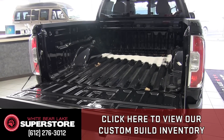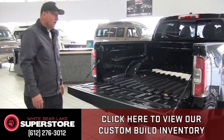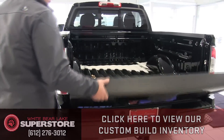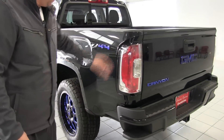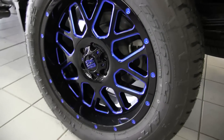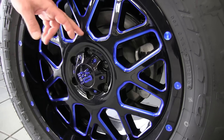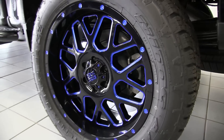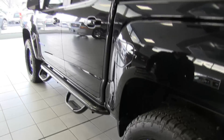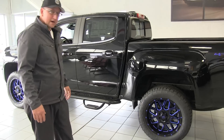We have a torsion tailgate — we're in mid-December here in Minnesota, and the truck has a little snow on it. The tailgate is light and closes easily, and we also have a lockable tailgate. The wheels are powder coated throughout, so they won't chip or corrode. If there's any warranty issue with anything we've done here at the Superstore, we take care of it.